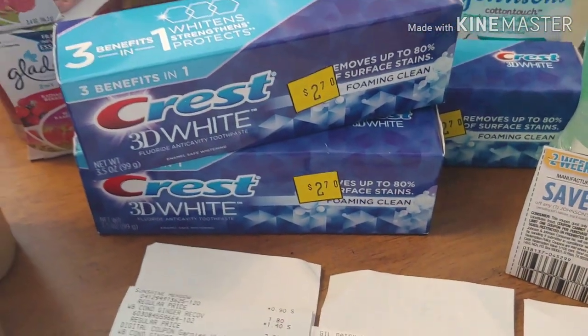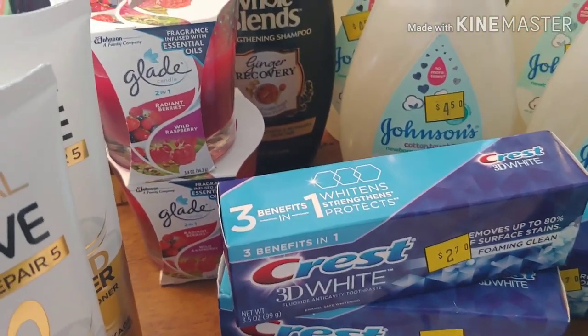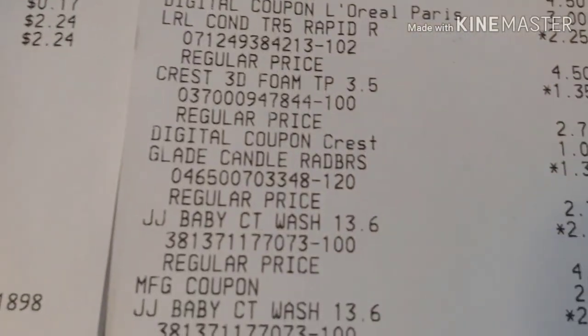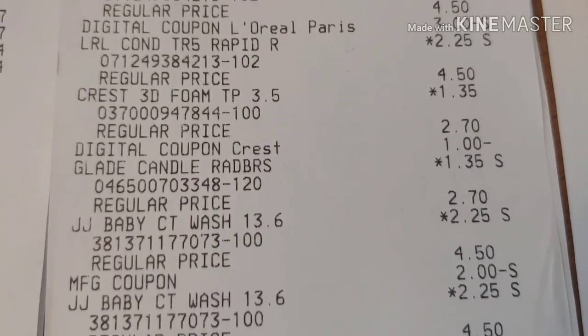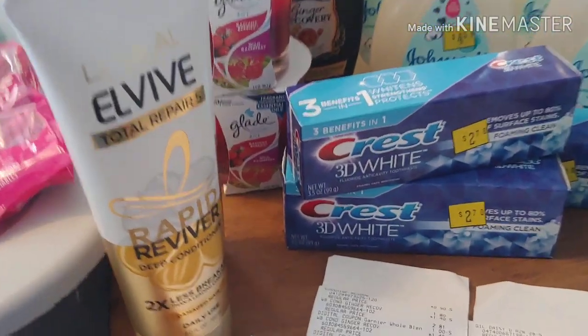They only had to do price overrides on the toilet tissue and the Glade candles. I paid $1.35 for the Glade candles with no coupons — I just love the Glade candles and I picked those up. There might have been some cheaper ones out there, just FYI.